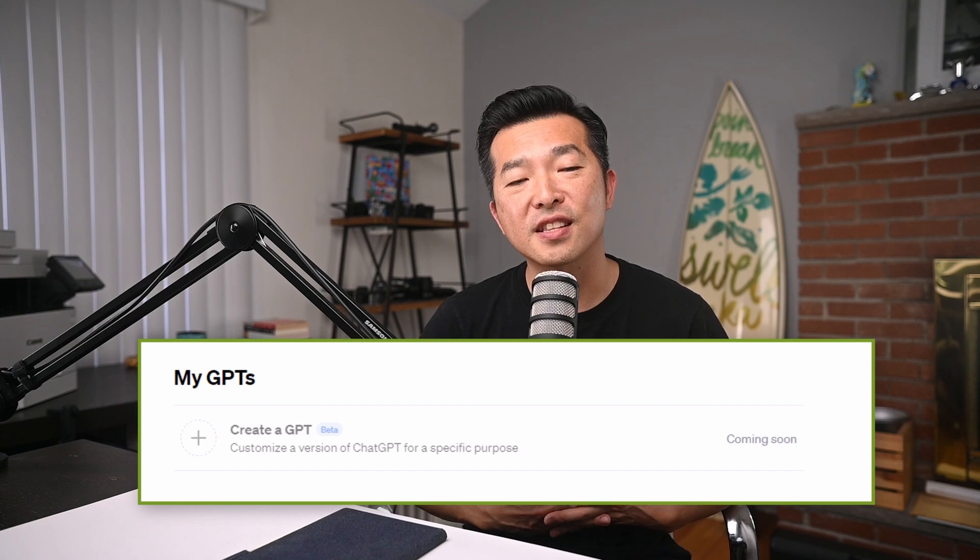I think you'll agree that this is a super useful feature. I do wish that we had the option to add multiple instructions and choose which to use at the start of each chat session, but it does seem like they may be addressing that real soon.